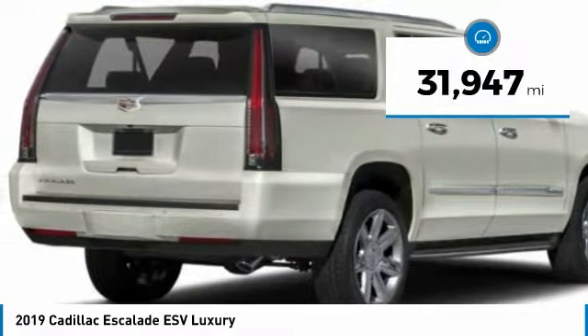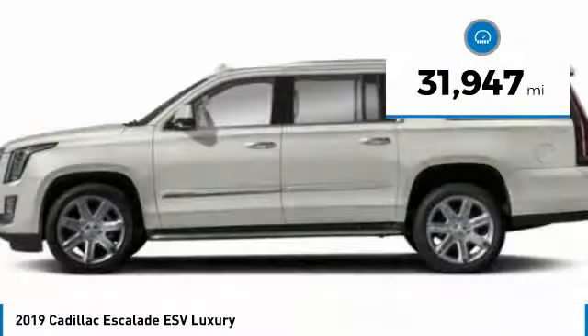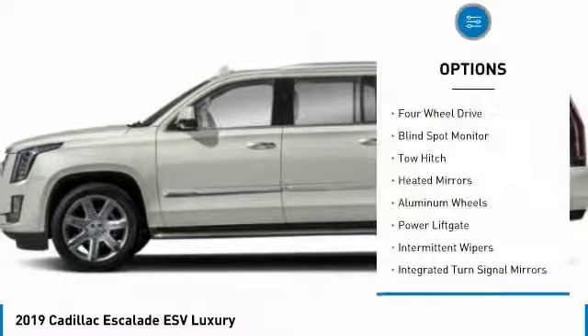This vehicle has less than 35,000 miles. Here are some of this vehicle's great options: four-wheel drive,